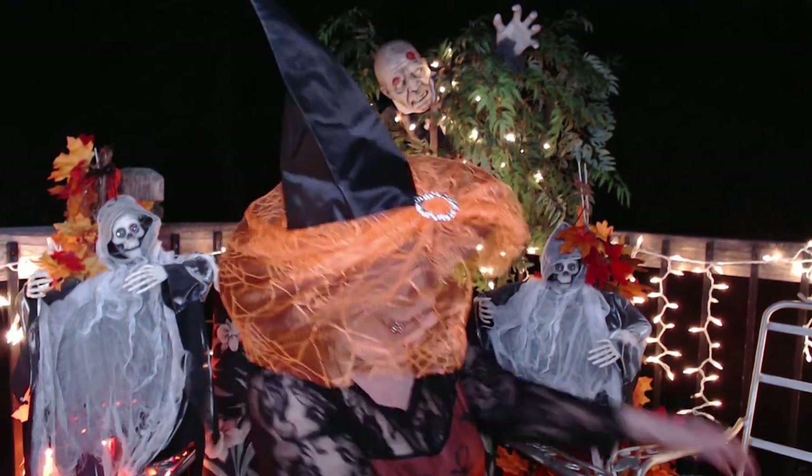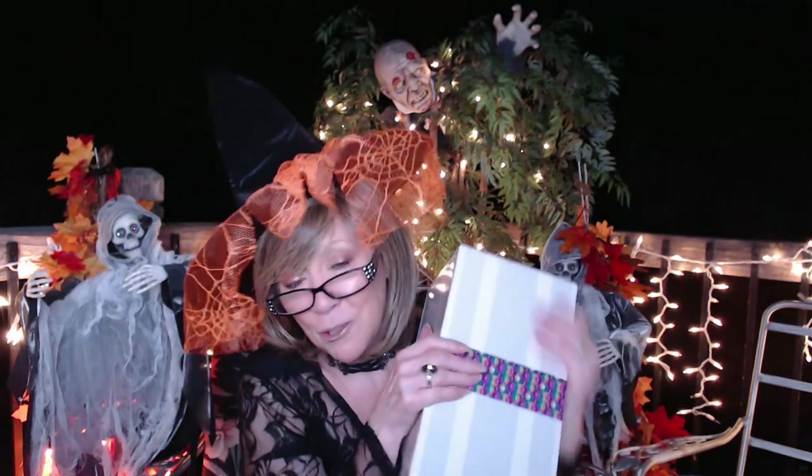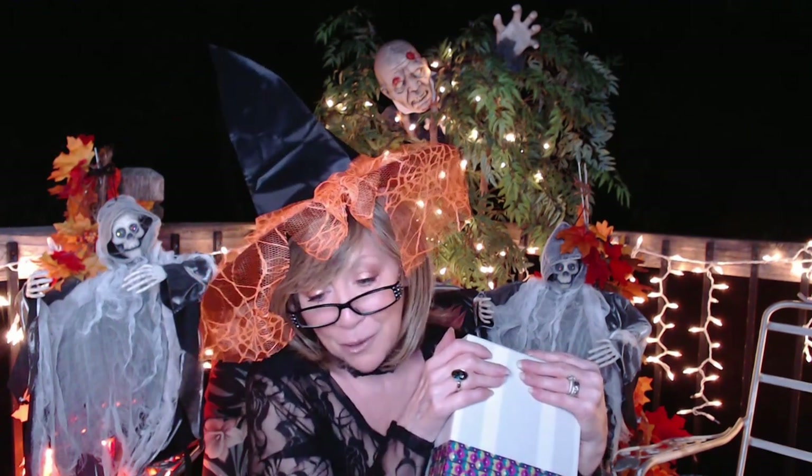I'm here to show you my Scentsy September warmer of the month. This month it's called 'Hunting a Good Time,' and I wanted to open this so bad — it came in maybe last week or two weeks ago and I just wanted to open it right away, but I wanted to share it with you. Normally, if this does not sell out, it's going to be $60 next month, but for September this baby is $54.